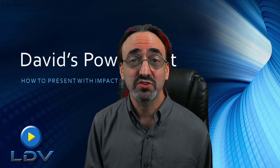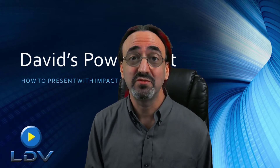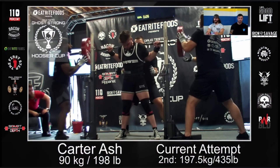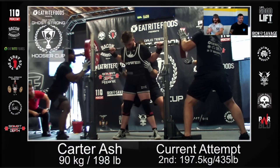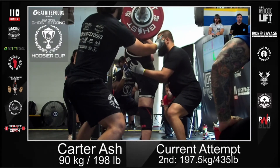At Let's Do Video, we also support hybrid events, giving great online presence to your traditional physical in-person event. This is a clip from a live stream of a powerlifting event that we recently produced. The result was a near broadcast-level experience for a fraction of the cost.